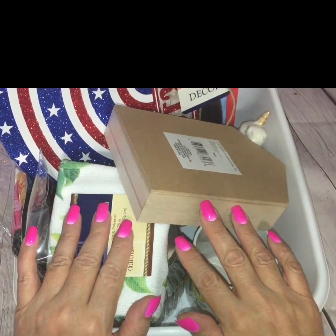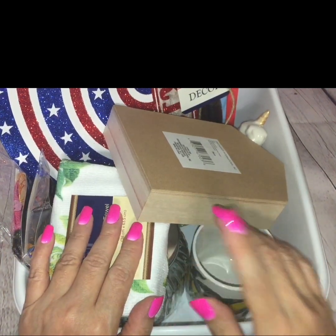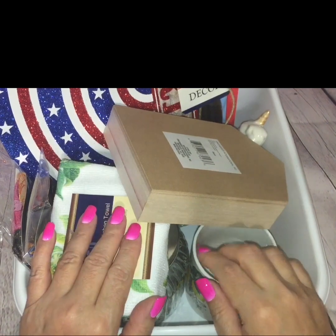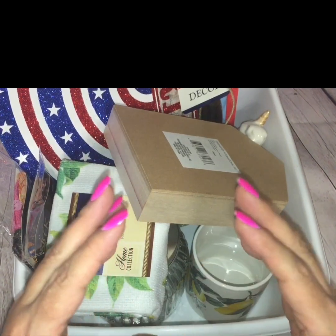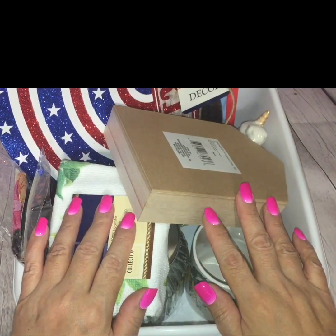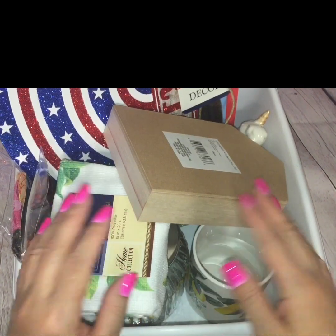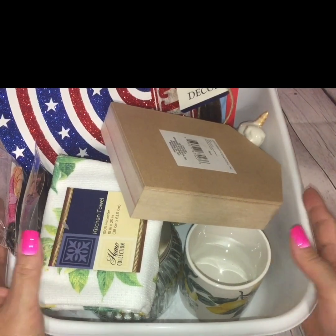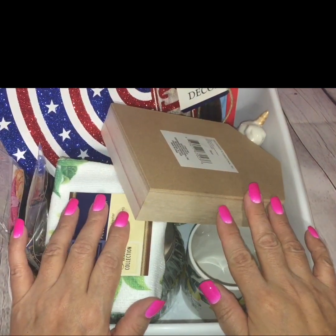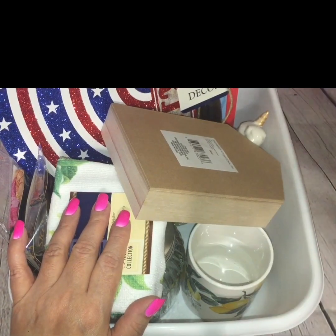Hey guys, thanks for tuning in to today's Dollar Tree Haul. If you're new here, welcome. I hope you'll stick around for a while by smashing that subscribe button. And don't forget to hit that post notification bell icon as well — make sure the parentheses are hugging that little bell so that YouTube will notify you each and every time I post. As you know by the title, I have a Dollar Tree Haul to share with you guys today. If you want to see what I picked up this time around, then all you have to do is keep right on watching.